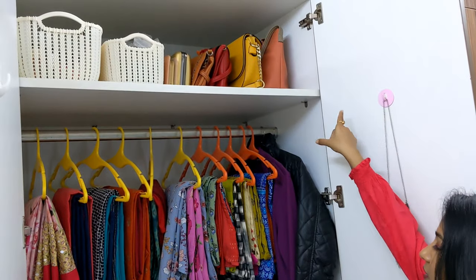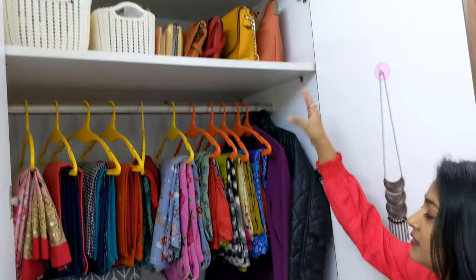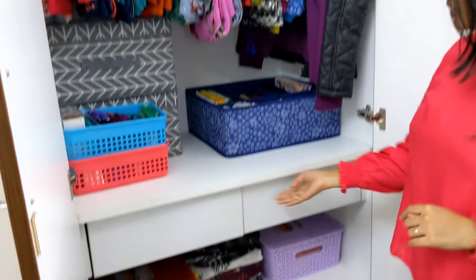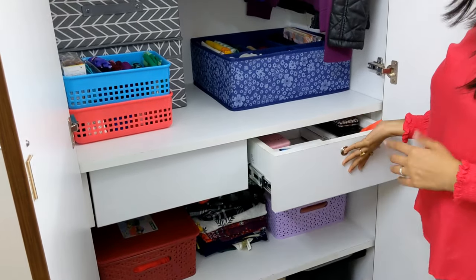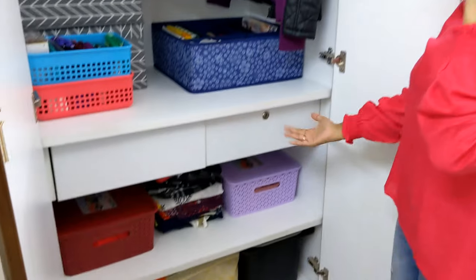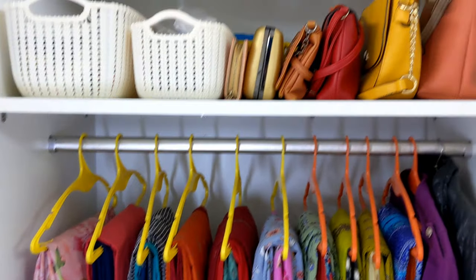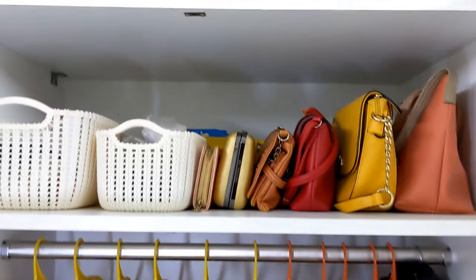My wardrobe is divided into four sections. As you can see, the first one is a small section at the top, then below it is a very big section, below that are two drawers, and below that are two more sections. We will start with my wardrobe top section.